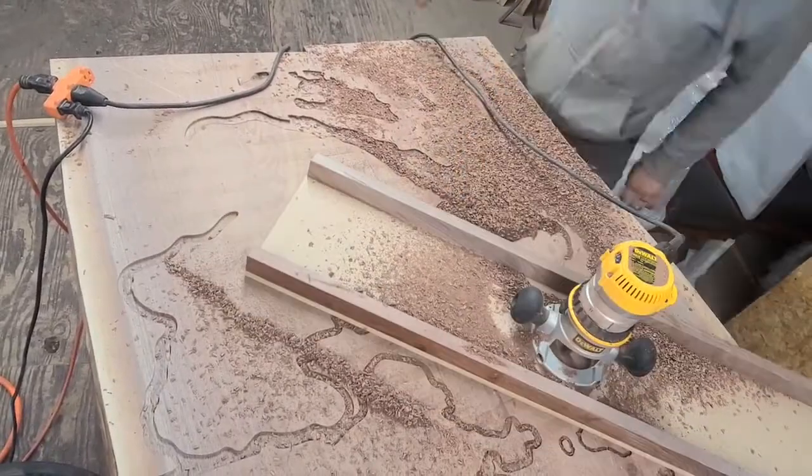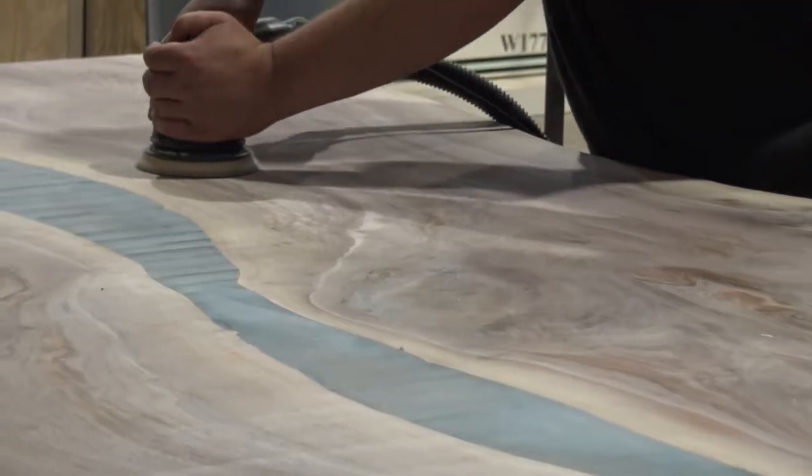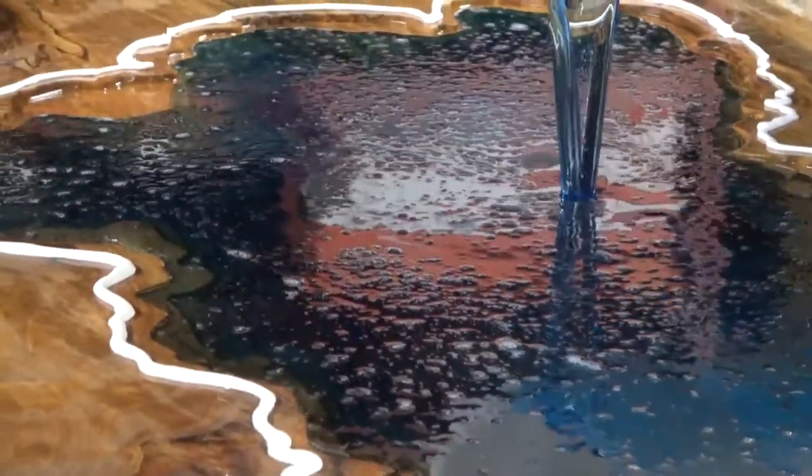The tabletop is ready to prep for the epoxy pour. After it gets routered out, then we sand it down, and then we pour the epoxy on it, and then it is like a normal table from there.